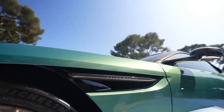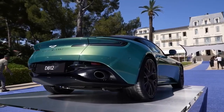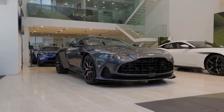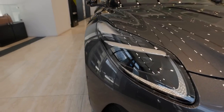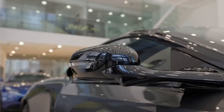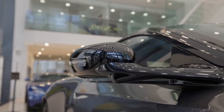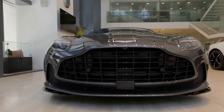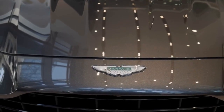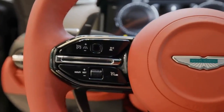Aston Martin has artfully refined the DB12's design elements, featuring a larger grille, sleek swept-back headlights with a new lighting signature, and stylish frameless side mirrors. And to top it off, the DB12 proudly bears Aston's revised winged logo on its noble front, marking a significant moment as the first production car to showcase this emblem.